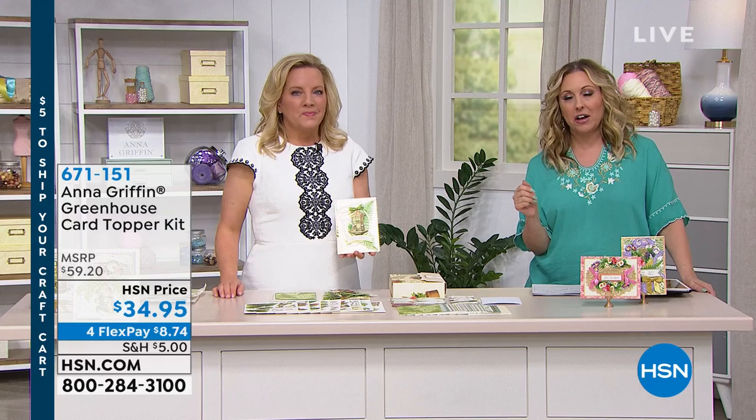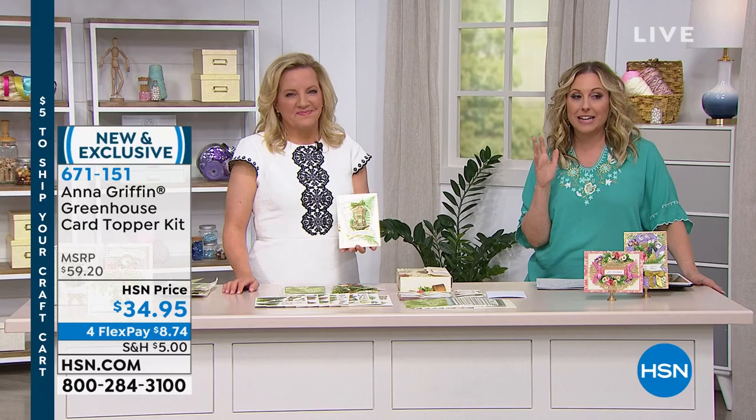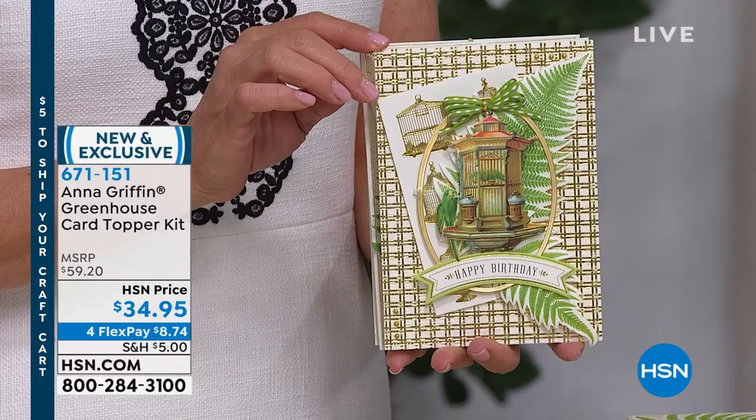860 orders have already been placed today because you guys have been going on hsn.com. I think we have 1,600 orders available. It's the Greenhouse Card Topper Kit, and Anna has done it again.